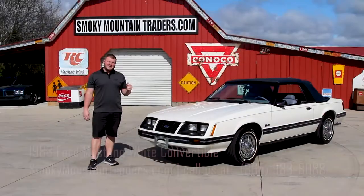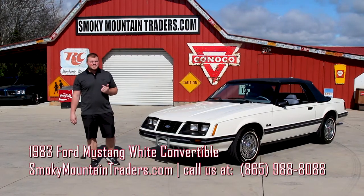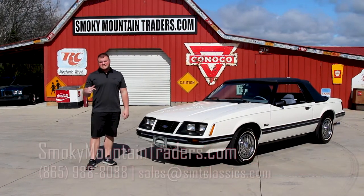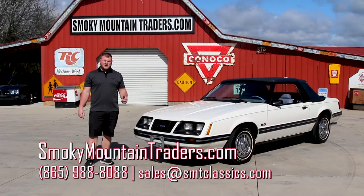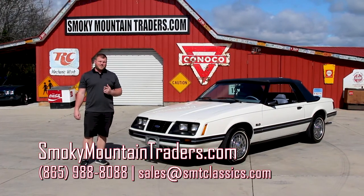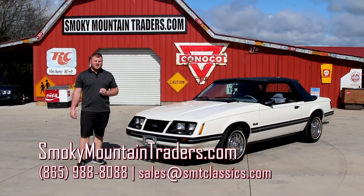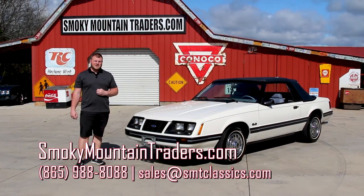We've briefly been around the outside, on the inside, and under the hood of this Mustang. If you've got any questions you can call at 865-988-8088 or send us an email to sales@smtclassics.com. We've got plenty of pictures and also pictures of the documentation on this car. It's a really special piece and I'm excited to get it out on the road for you. But first I want to get it up on the lift so you can take a close look at the bottom of it and really get a full appreciation for what this car has to offer.